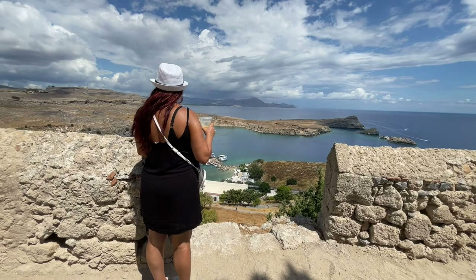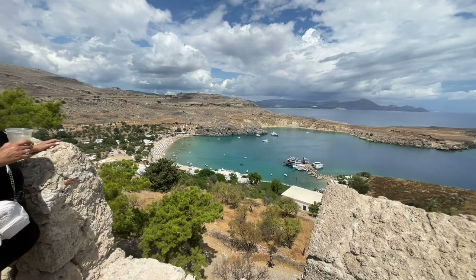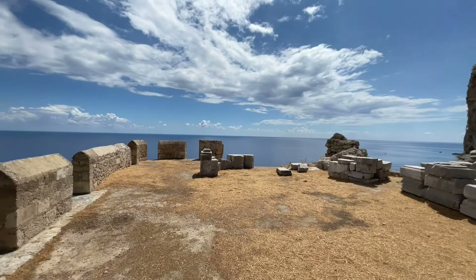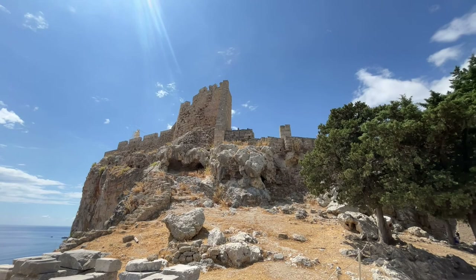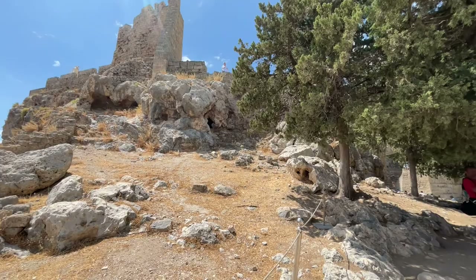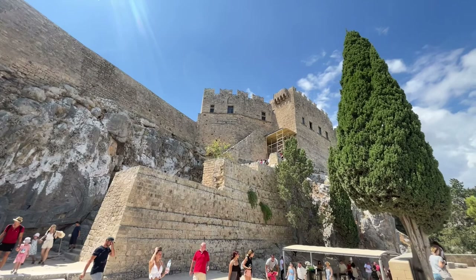There's Lindos Beach down at the bottom there. I'm just going to swing the camera over here — look up there, we're going to go up there in a second. Look at these caves — they are absolutely amazing as well. I wish we were allowed to go up and explore, but they are fenced off or roped off. I mean, come on — for something this many hundreds of years old and still looking this great.